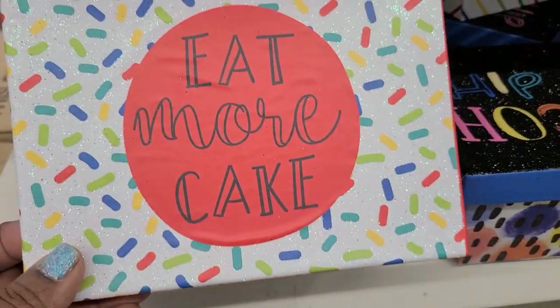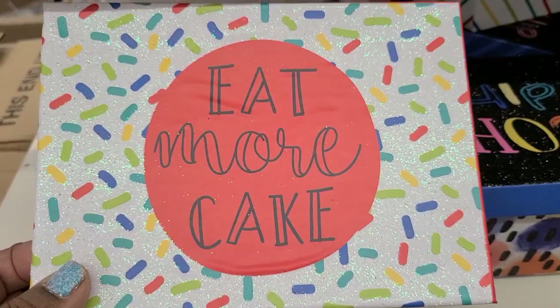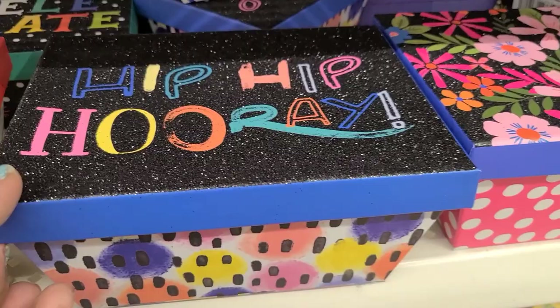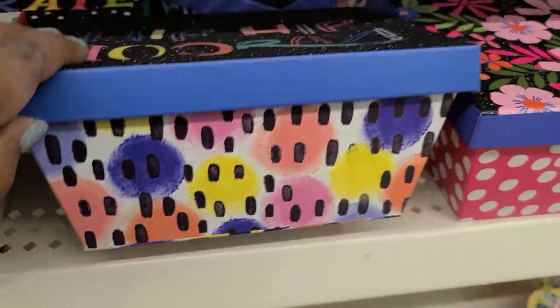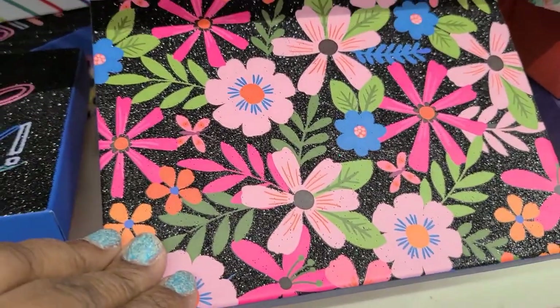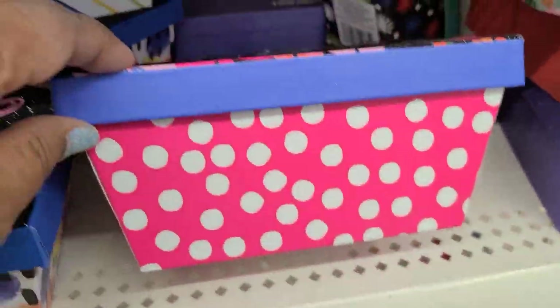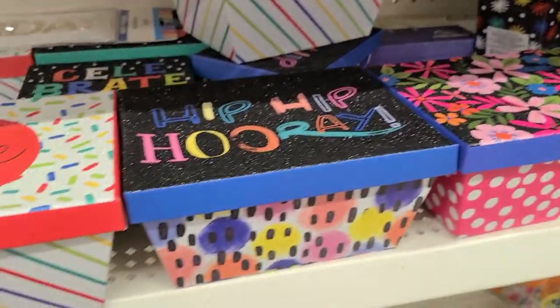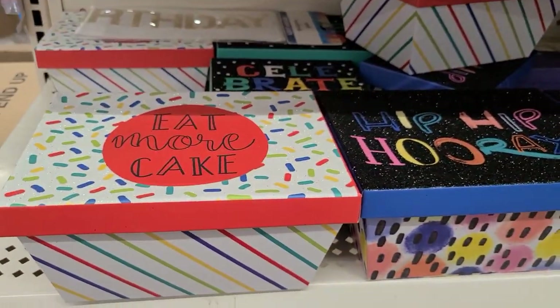This one says Eat More Cake, and this one says Eat More Cake — really really pretty. This one says Hip Hip Hooray — that's what it looks like — and then this one doesn't have any writing but it's fabulous, it's floral. So these are the three that I found here, really really gorgeous.